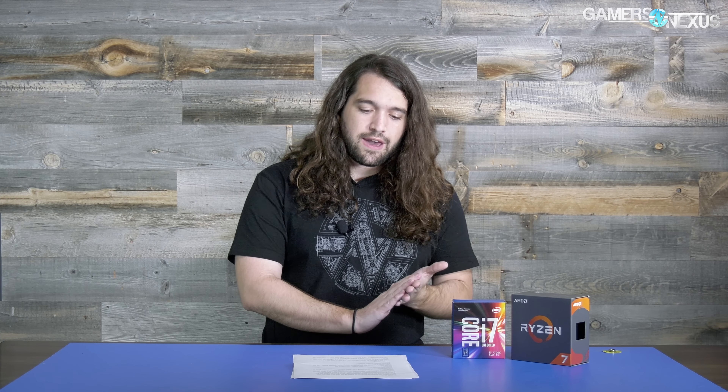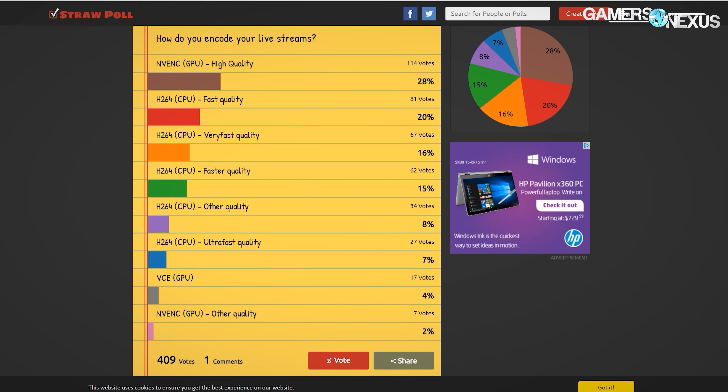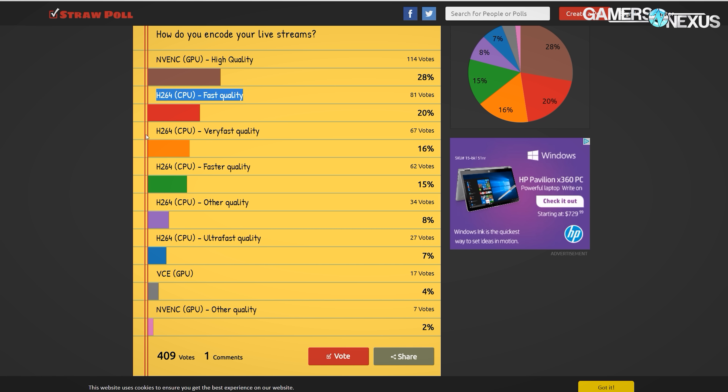We have the game running — we're using Dirt Rally for a baseline and then Dota 2 as well, just because it's a pretty common streamable game. We're also using OBS, the open source program you can use for free. Based on viewer feedback from polls, we found that the most common H.264 tuning settings were fast and very fast, so we chose the one in the middle: faster.